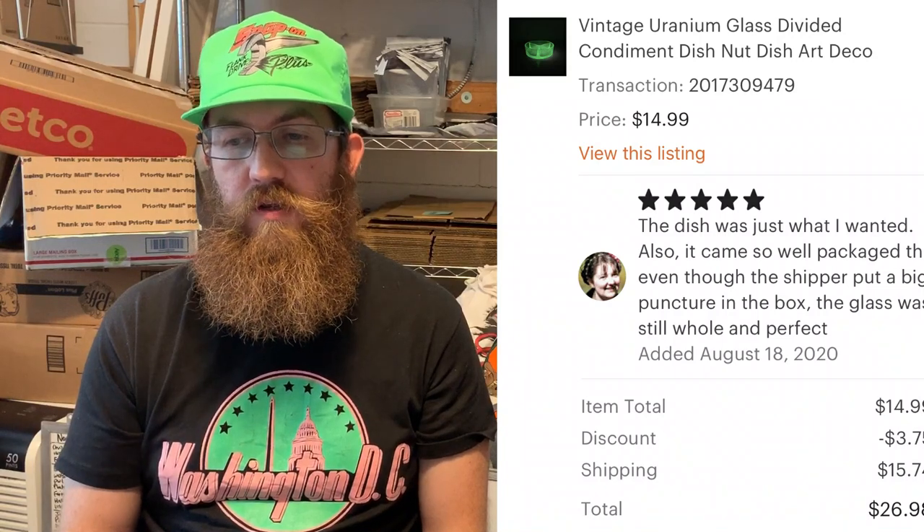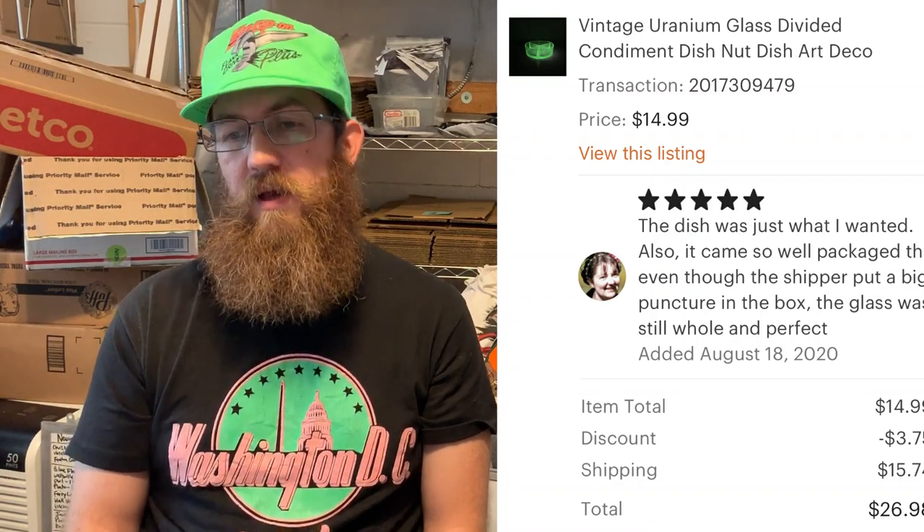Next up was another piece of uranium glass — we've sold a lot of it during this period. This was a uranium glass divided condiment dish or nut dish. The buyer was super happy and mentioned that even though the shipper put a big puncture in the box, the glass was still whole and perfect due to excellent packaging. They were all in for $26.98.